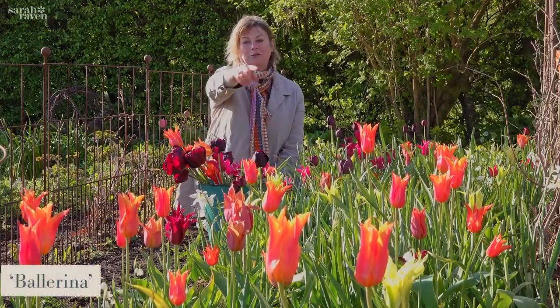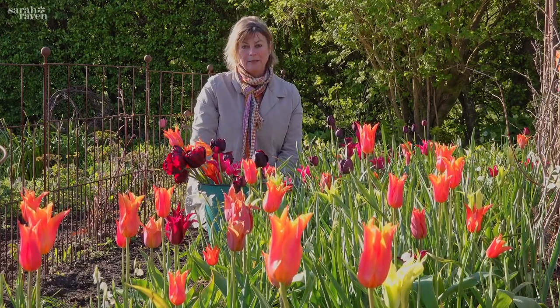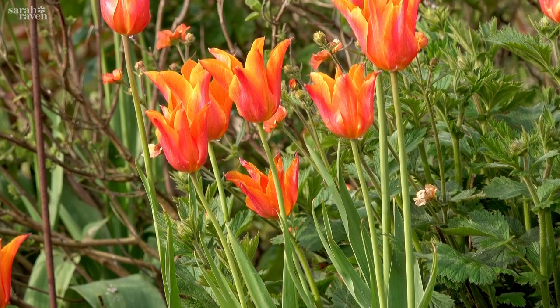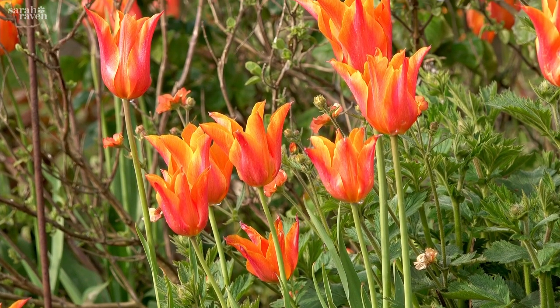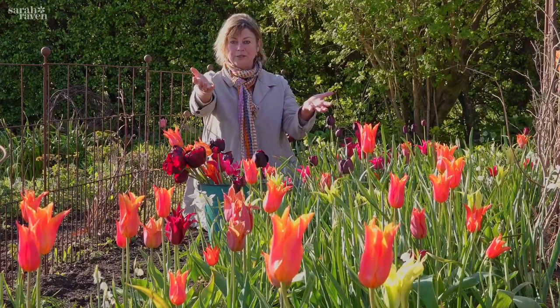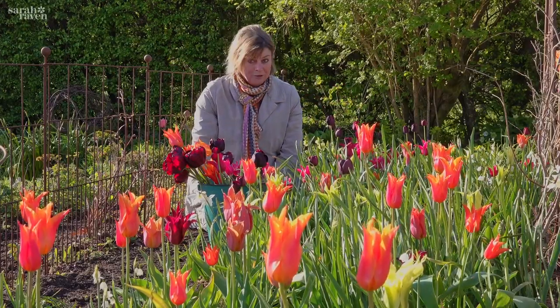So there's Ballerina, which you'll see all the way through in front of me, and that's one of my tip-top favourite tulips. It's scented of fresias and it's really tall and elegant and a beautiful colour. It's in the lily-flowered group and it's very perennial, as you can see, because I don't know how many bulbs we put in but a lot of them are still here.